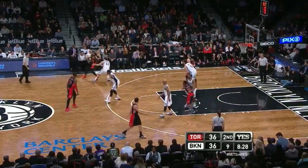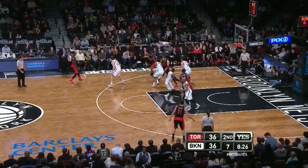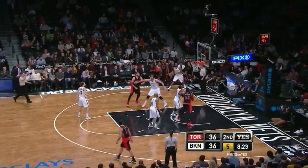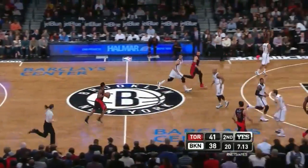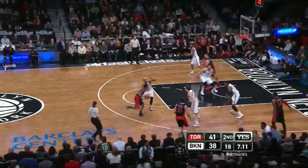36 apiece. Ross flicks it over to Lou Williams at the three. James — it's amazing how Williams does that. Lowry looking to check in. Next dead ball.